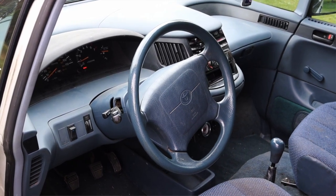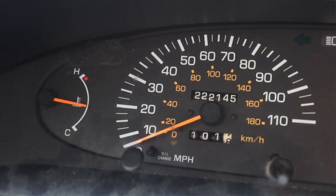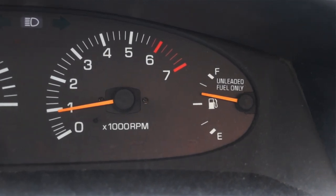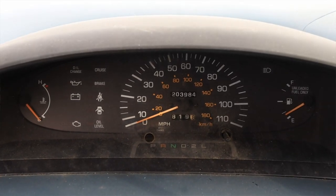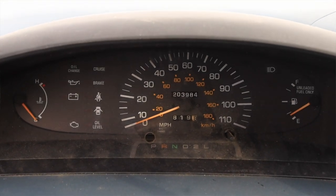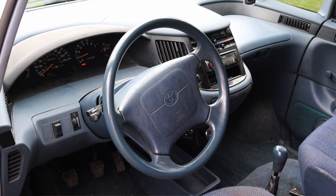Let's talk about the interior. In front of me I have four gauges: on the left is coolant temperature, then the speedometer, and on the right I have the tachometer and fuel. The tachometer was special for the manual transmission Previas — they got tachometers where the standard automatic did not, which just had a bigger oddly shaped speedometer. Pretty unique for this particular van.